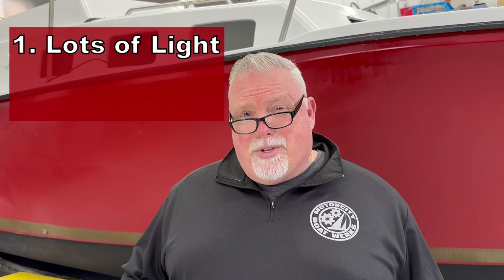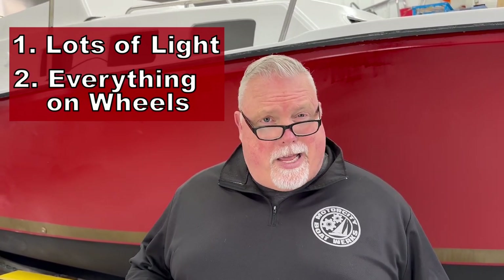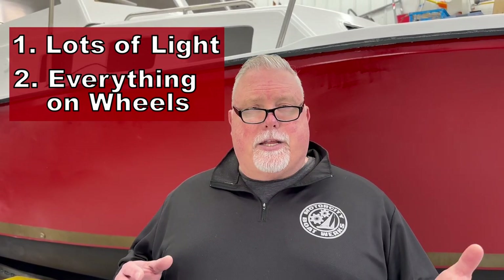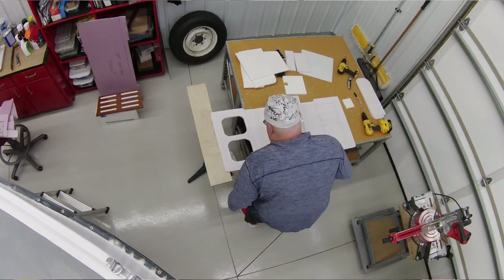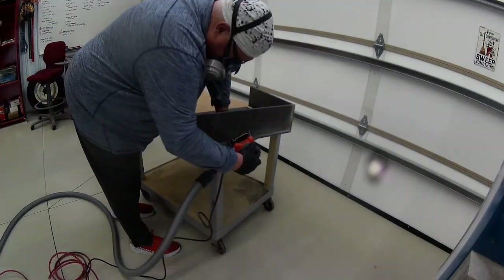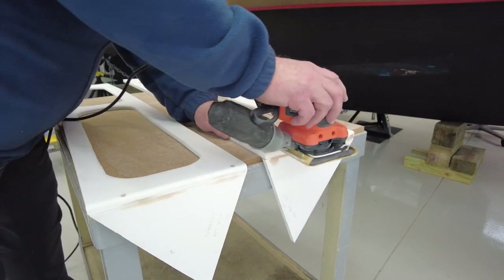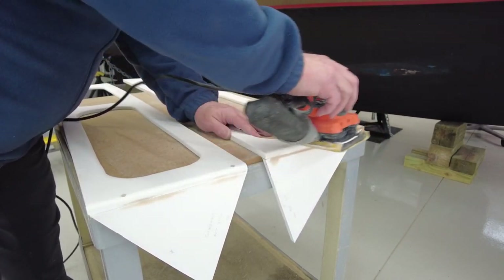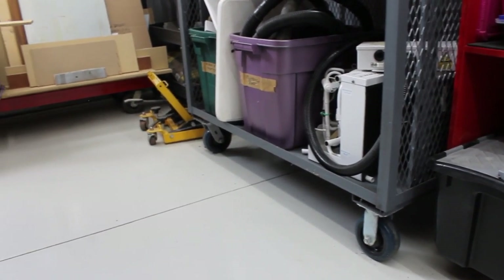The second design principle was I wanted everything in the shop other than the boat to be on rollers, to be on casters. Because there are a lot of different types of projects I'm doing inside the boatworks — some big, some small, some requiring different tools: metalworking tools, woodworking tools, composite plastic working tools. I need to be able to configure the shop on a moment's notice. The other reason is that when everything is on rollers, it makes it very easy to clean all the nooks and crannies of the shop to keep dust under control and keep the floor really clean.